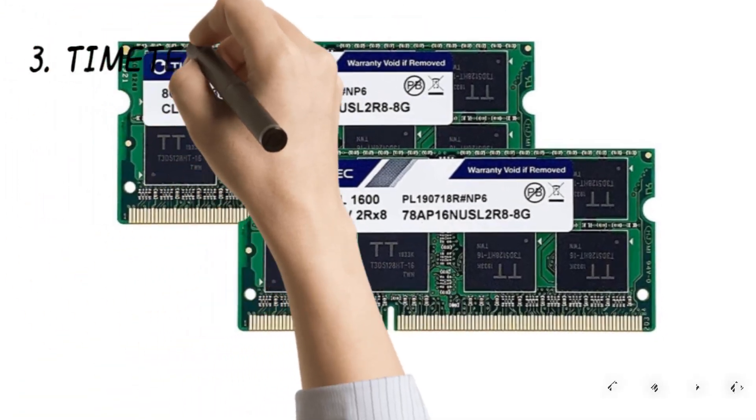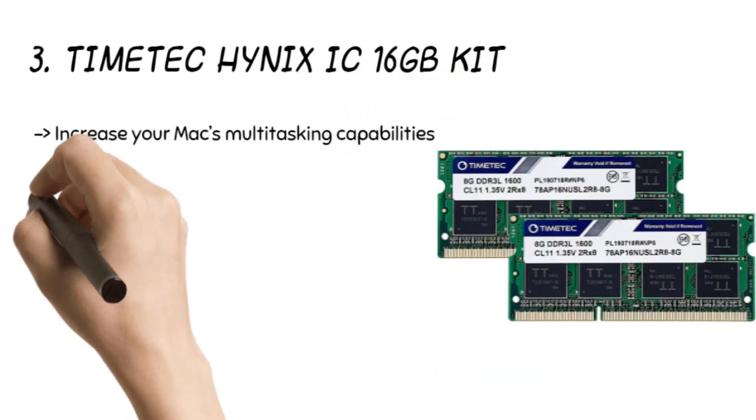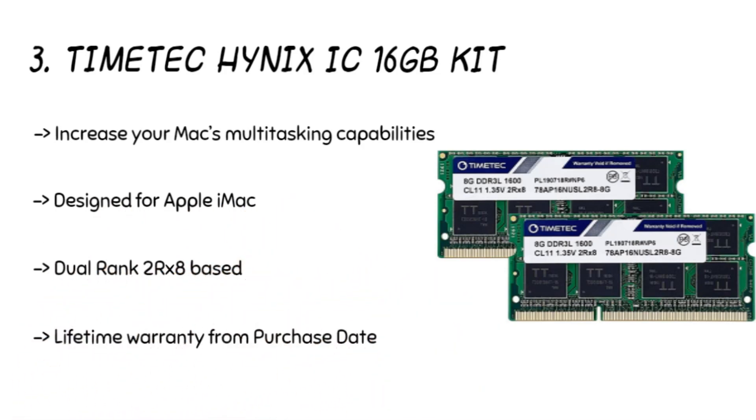The third product is the TimeTech INIX IC 16GB kit. The RAM uses TimeTech memory to help run your Mac system faster and for loading programs and applications faster. The product also gives better responsiveness and even works on data-intensive programs with ease. The RAM increases the efficiency of the Mac system's multitasking.